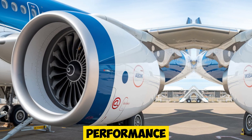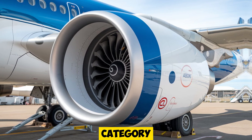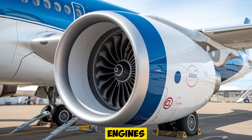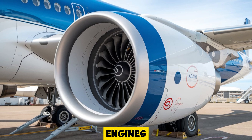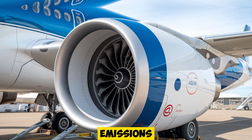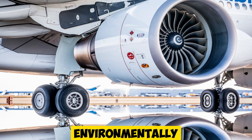When it comes to performance, the A321XLR is truly groundbreaking for its category. Powered by either the Pratt & Whitney GTF or CFM International LEAP engines, the A321XLR delivers a remarkable combination of power and efficiency. These engines have been selected for their fuel efficiency, noise reduction, and lower emissions, making the A321XLR not only economical but also more environmentally friendly.